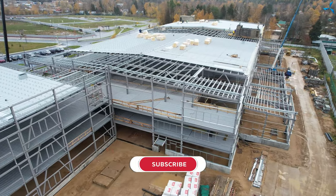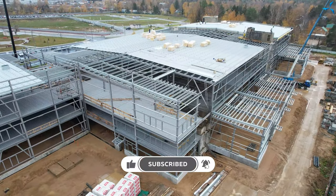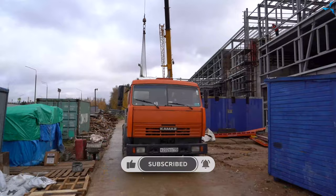Good afternoon, dear viewers. I'm happy to welcome you on the channel of Savalmash. I'm Alexander Sudorov and today we will speak about what is going on at Savalmash.